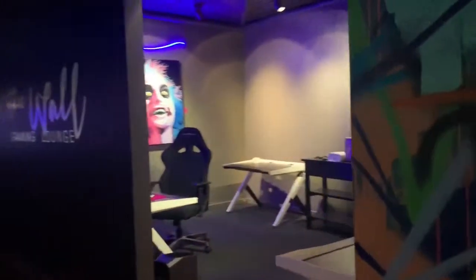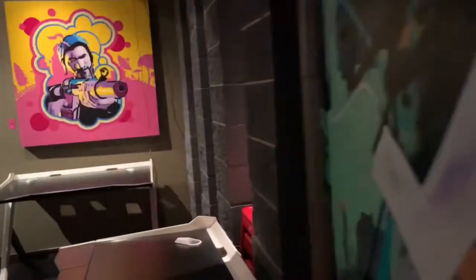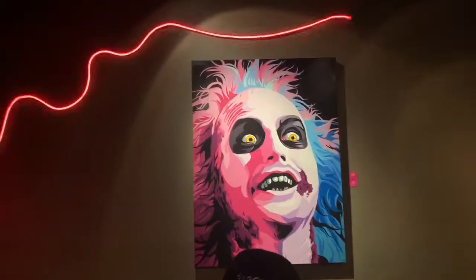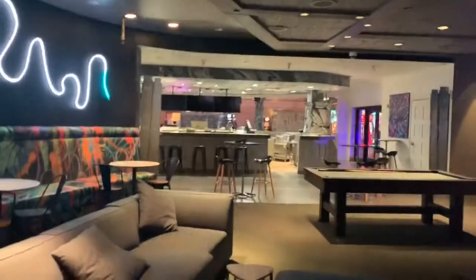So there's a total of two systems, and another system back here that they're probably putting together. It's Johnny Beetlejuice. Gotta say there's some fantastic artwork in here. So this is the lounge or esports area for the Wall, and that's the bar.